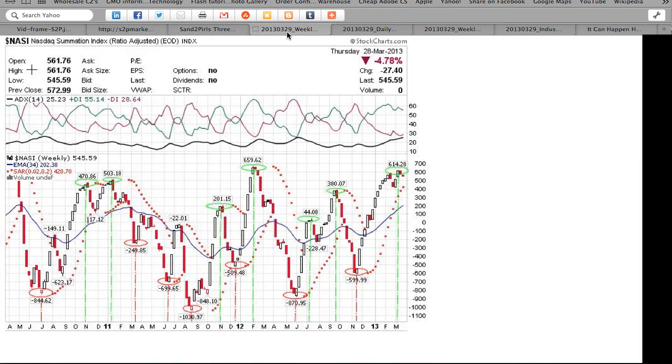The well-known market breadth indicator, the NASDAQ-McClellan Summation Index, fell 27 points for the 13th decline in 27 weeks. At a positive 545.59 points, it remains below the recent February 2013 top, yet above the November 2010 top, the January 2011 top, the November 2011 top, the September 2012 top, the July 2012 top, the June 2010 bottom, the March 2011 bottom, the June 2011 bottom, the August 2011 bottom, the December 2011 bottom, the March 2012 bottom, and the November 2012 bottom, and below the February 2012 top.